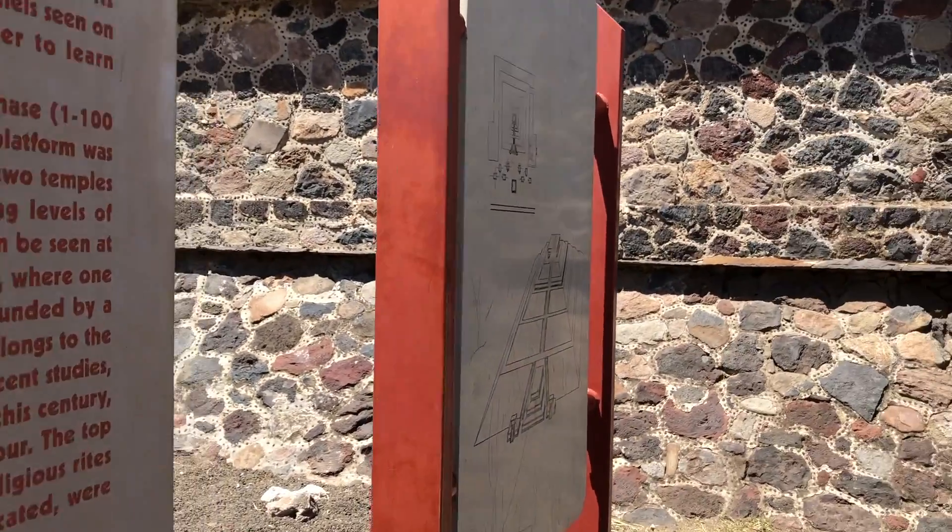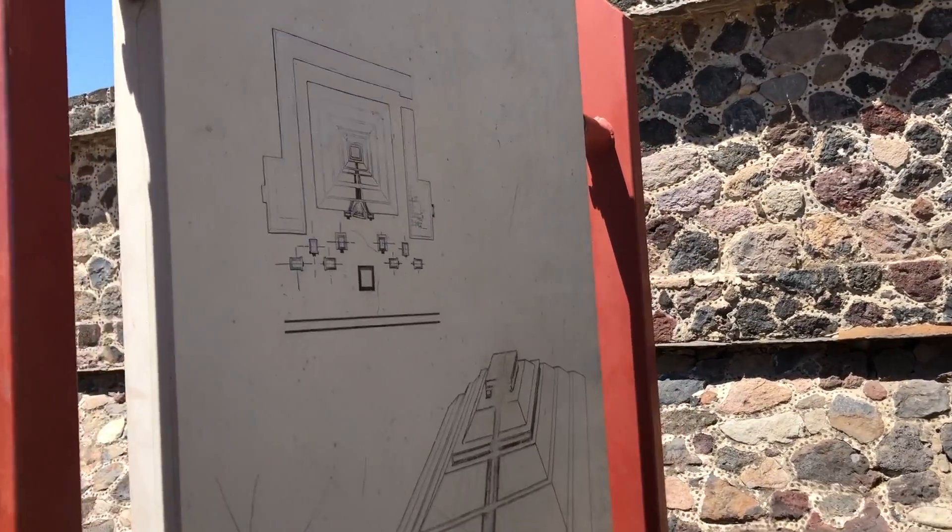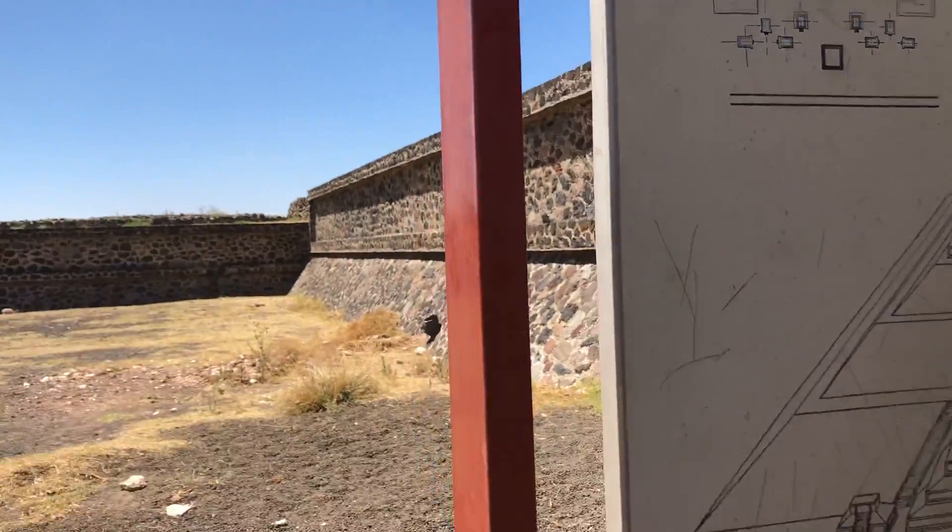The top of the pyramid was once crowned by a temple where religious rites associated with the deity to which this building was dedicated were carried out.